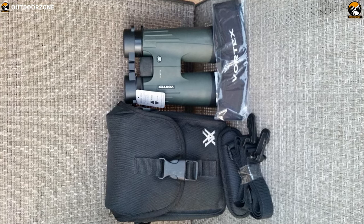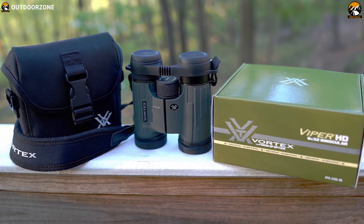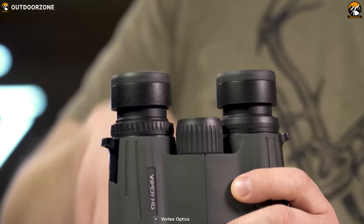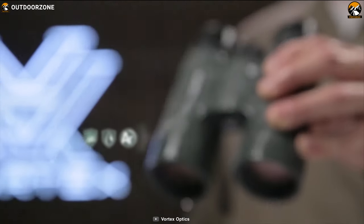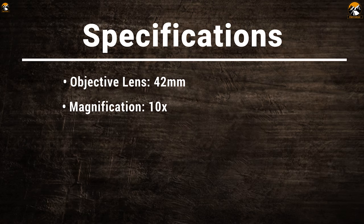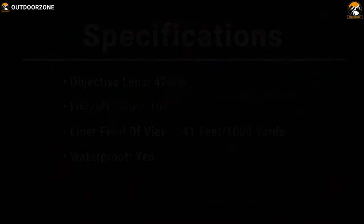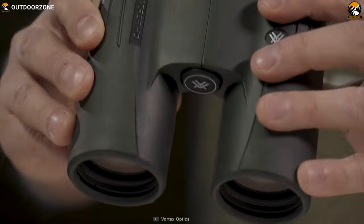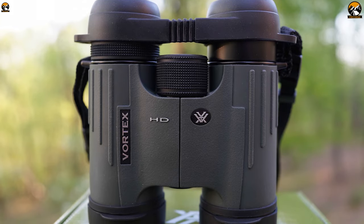For bright, clear, color-accurate images, dielectric and multi-layer prism coatings are included, and phase-correction coating on roof prism models will amaze you. This binocular's construction is argon-purged and O-ring sealed, defying the elements and ensuring waterproof and fog-proof performance no matter the conditions. The Vortex Optics Viper HD Roof Prism Binocular can provide a razor-sharp viewing experience in hunting and increase the chances of your success.